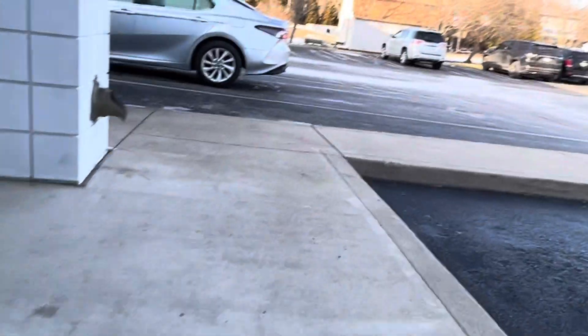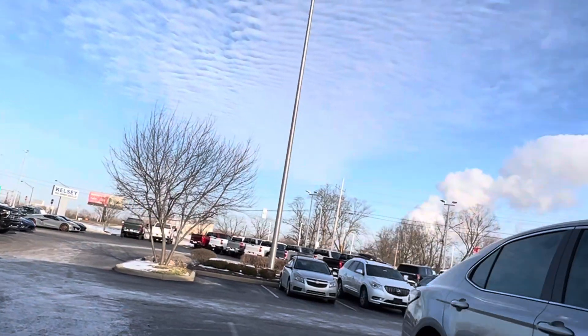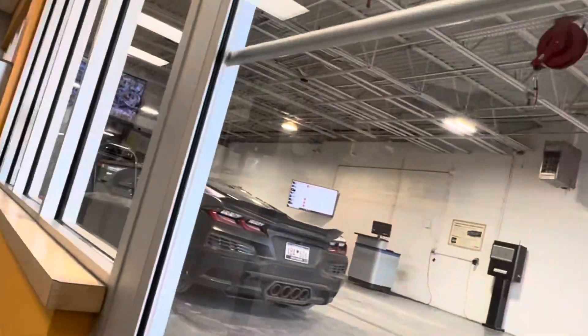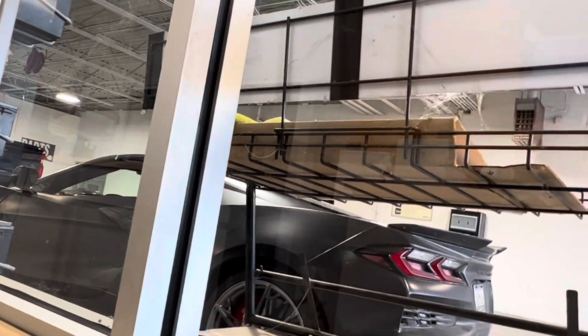We're going to go into the dealership to see what's going on because they haven't called me back today and it's been a couple of days. There's my car right there. I can't pick it up right now, but I was just stopping by to check because I drove my other car here. I'm the guy who owns that Corvette — just seeing what's going on.